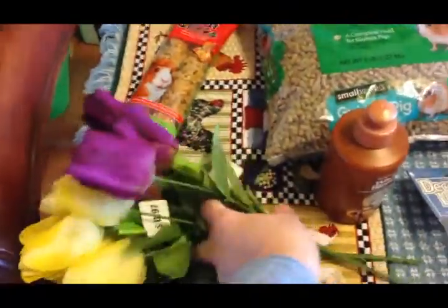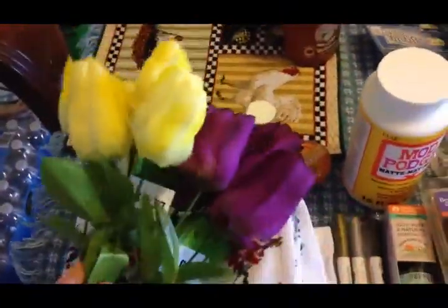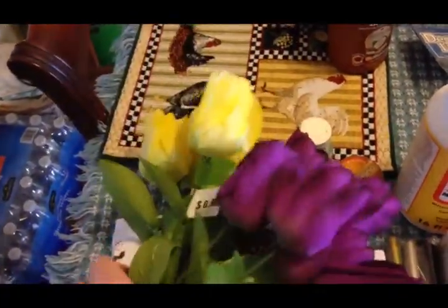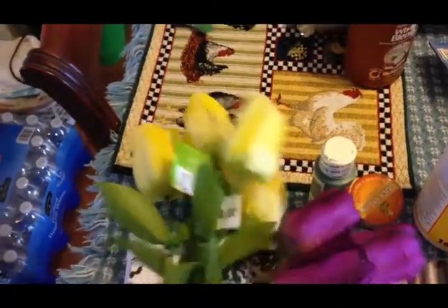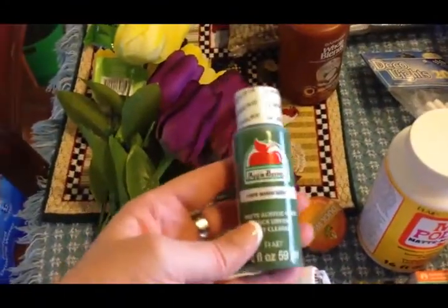I picked up some tulips — I'm going to be starting to decorate the house for spring shortly and I wanted to use tulips this year. These were actually cheaper than the Dollar Tree, only 97 cents, and the Dollar Tree didn't have any. I also got some green paint for projects that Olivia is working on.